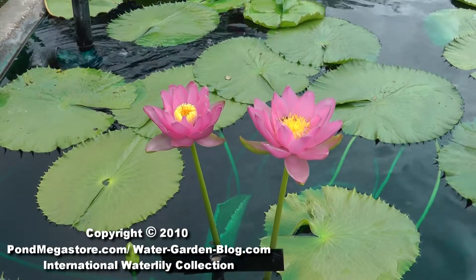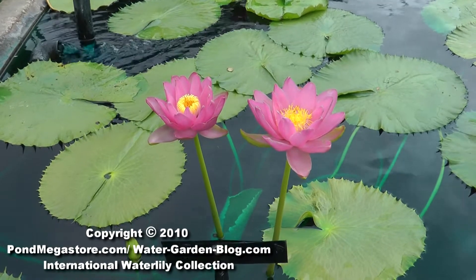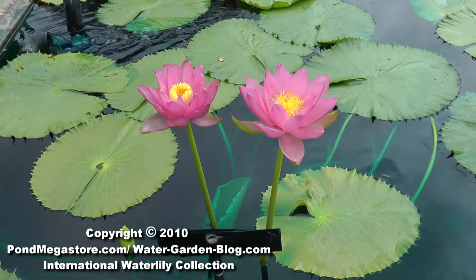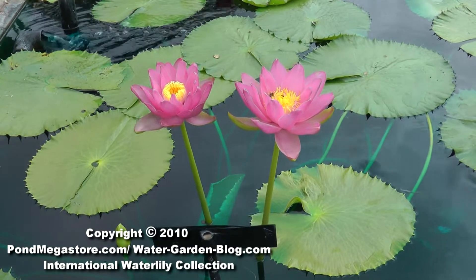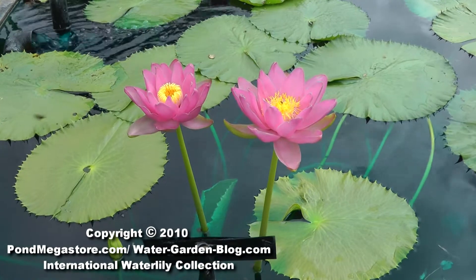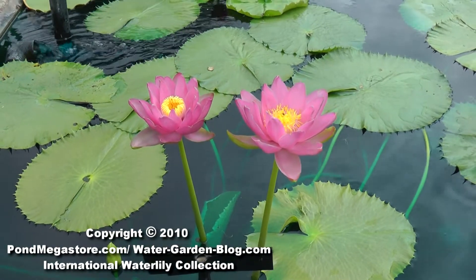Hi, this is Tim at the IWC 2010, courtesy of Pond Megastore. This is something really rare for most people to see. This is a gigantic family, but this is actually Carpentaria.